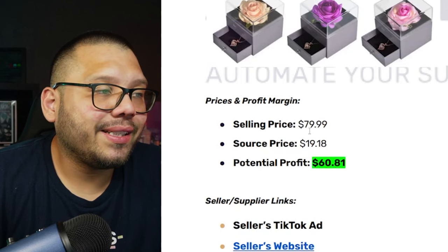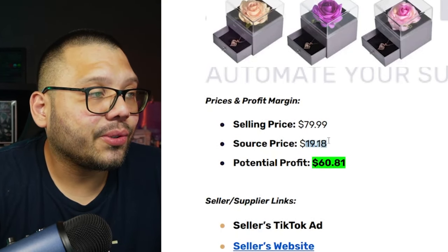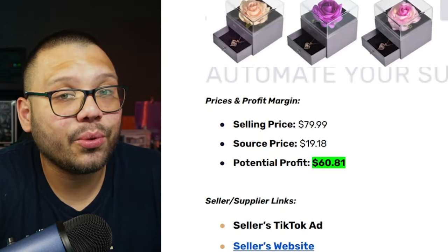Looking at the prices, it's running for $79.99 at Garden of Roses, our sourcing price is $19.18, which gives us a profit potential of $60.81.